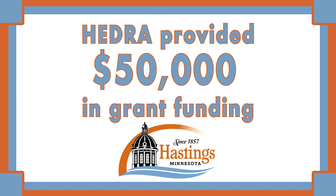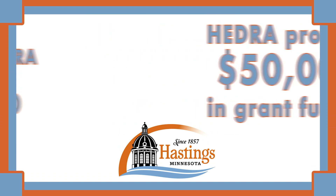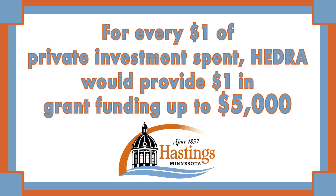Hi everybody, Eric Moss here. In 2022, the City's Economic Development and Redevelopment Authority, referred to as HEDRA, piloted a facade improvement grant program with the purpose of helping to incentivize investment in the downtown and Vermillion Street corridors. HEDRA provided $50,000 in grant funding with a requirement of essentially for every one dollar of private investment, we would provide one dollar of grant funding up to a five thousand dollar maximum.